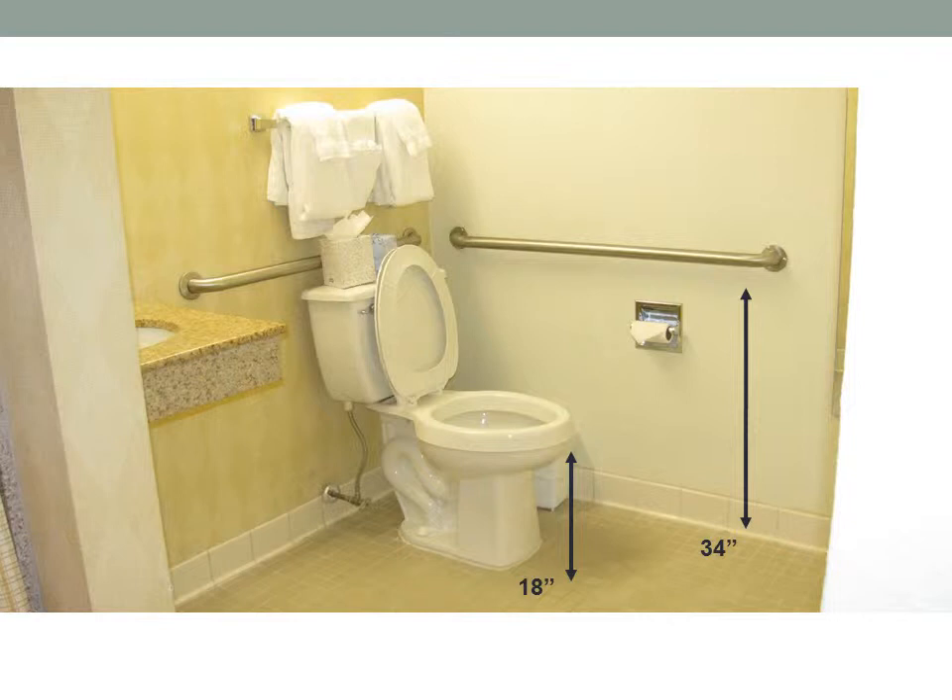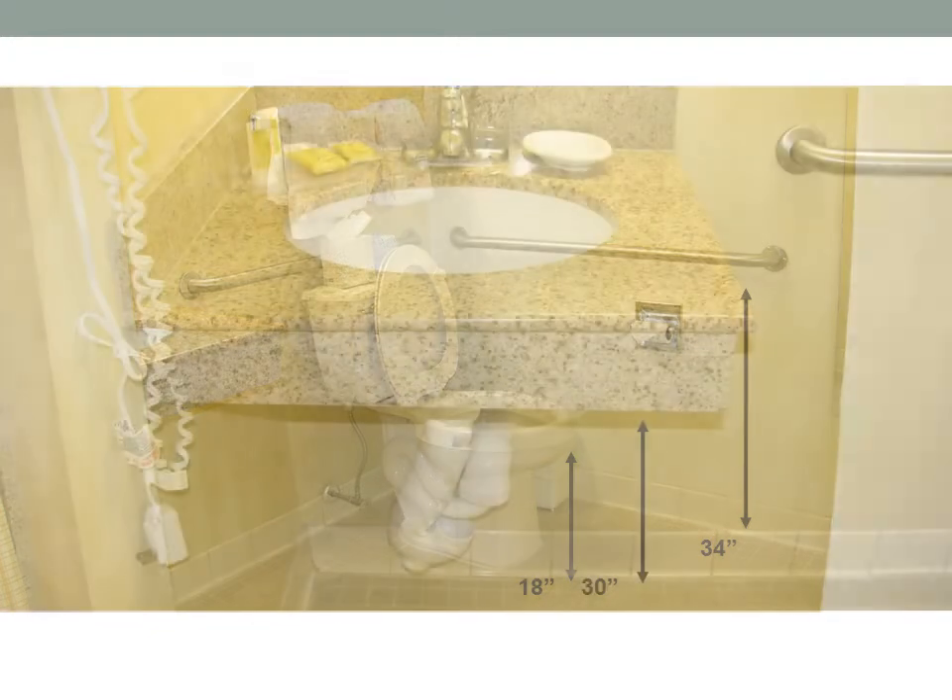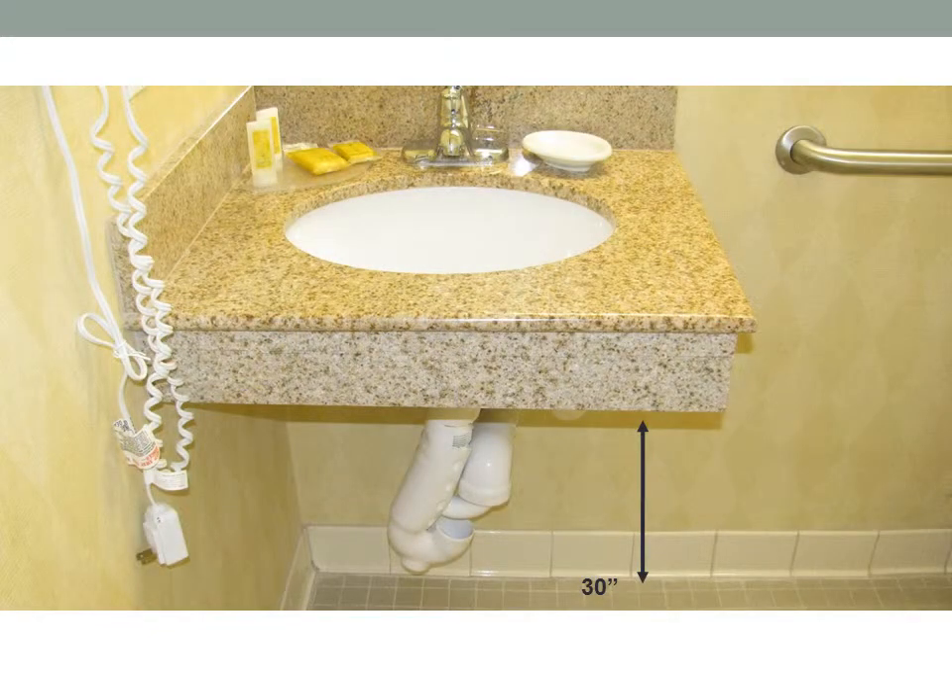There are bars to the right and behind the toilet. From the top of the bars to the floor is 34 inches. From the top of the toilet seat to the floor is 18 inches. From the bottom of the sink to the floor is 30 inches of clearance.